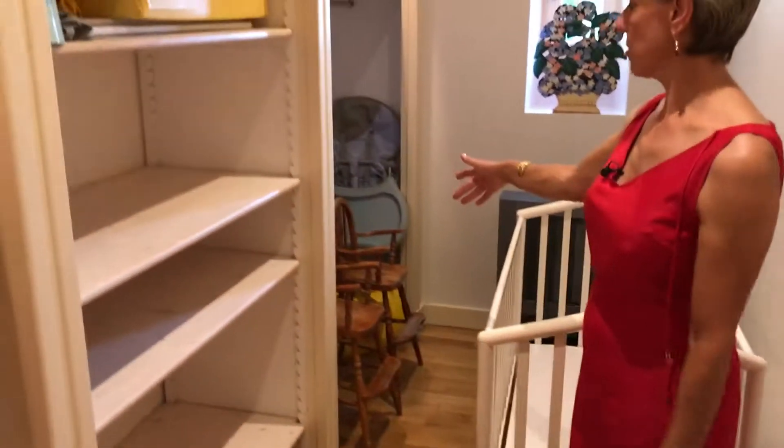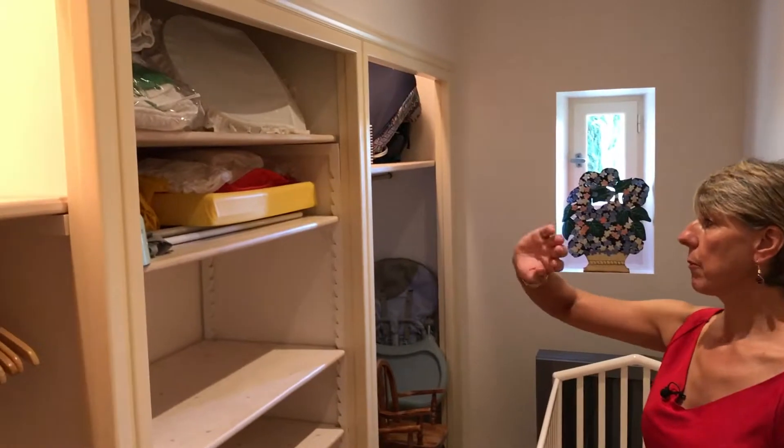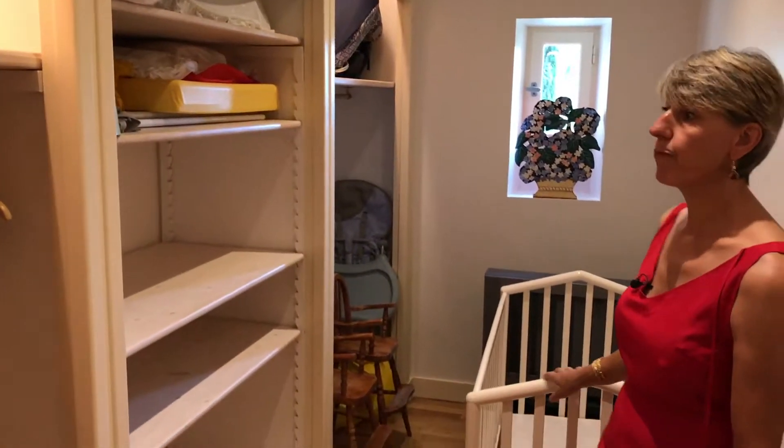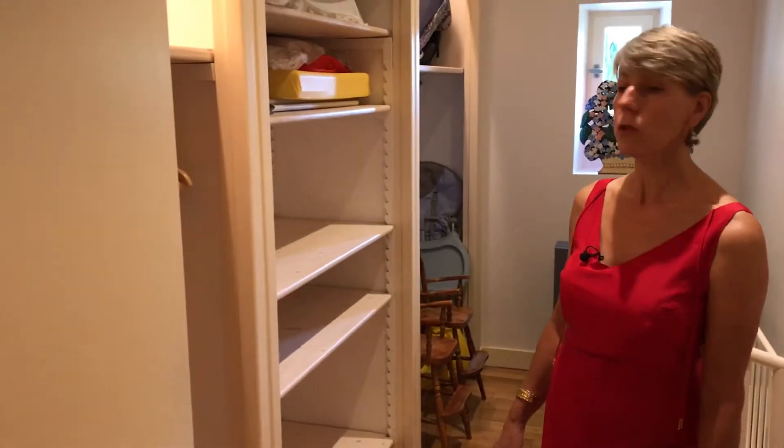We also have a lot for kids — little chairs that they can pull up to the table, all the paraphernalia for babies, full-size cot and all the rest of it.